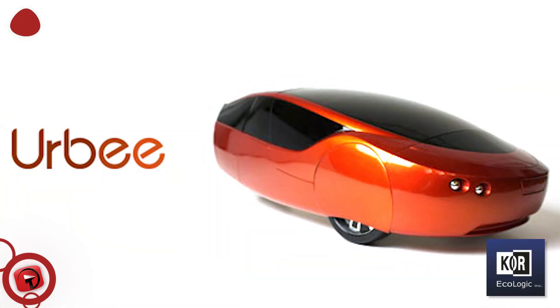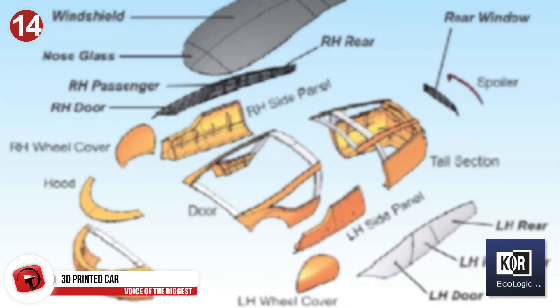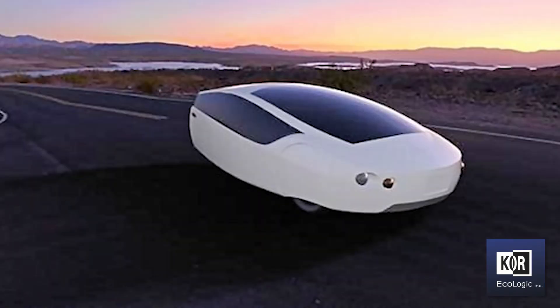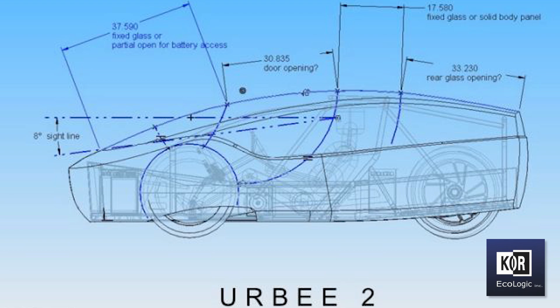This is Erby, the world's first 3D-printed car. It has humble beginnings as a small project by an independent team of designers at Core Ecologic. The team wanted to design an environmentally conscious and sustainable car that could take a couple of people and their pet from one end of the U.S. to the other on just 10 gallons of fuel. The best way to build this uber-eco-friendly machine was to 3D print all the parts and assemble them. It is one of the greenest cars ever made, and a sequel, Erby 2, is in the works.